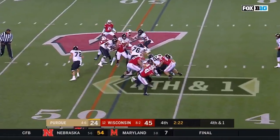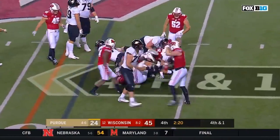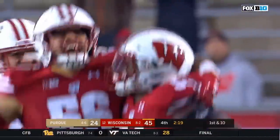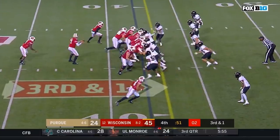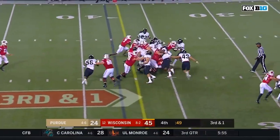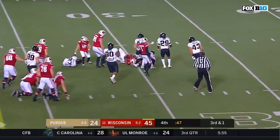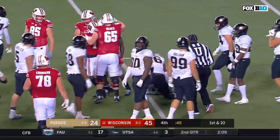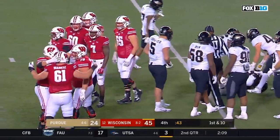Fourth and one — they get Horvath behind the line. They'll turn it over on downs and Wisconsin can go into victory formation. It's an amazing story and one that we've come to expect when we meet these young men. So much of what we see on a weekly basis.